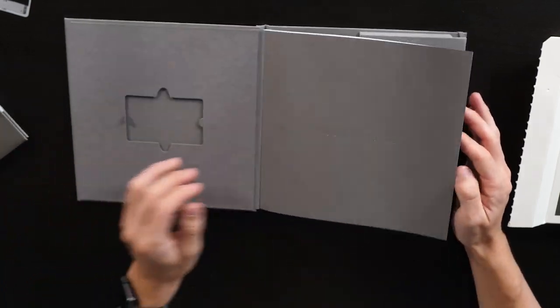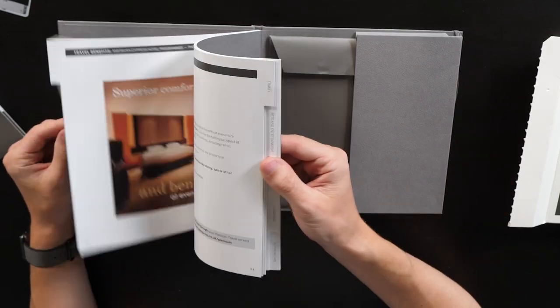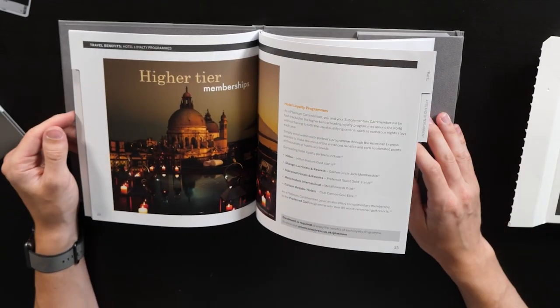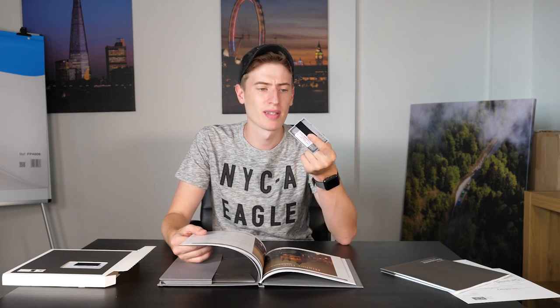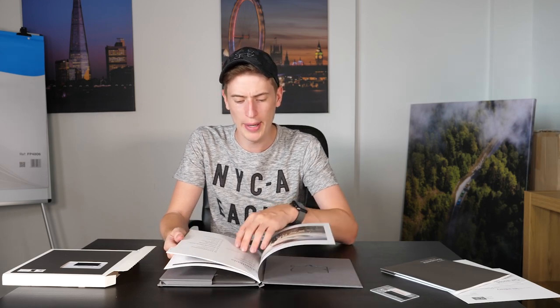So let's quickly go over what the benefits are of having one of these. I'm going to switch the camera angle back to a more normal camera angle. So we've been given this book — let's go over the benefits, because this is a stupidly expensive card. And is it worth it? I mean, there's a piece of plastic. It would be cool if it was metal, but it's not. So it is just a piece of plastic — is it worth the cost? Well, let's see what it comes with.